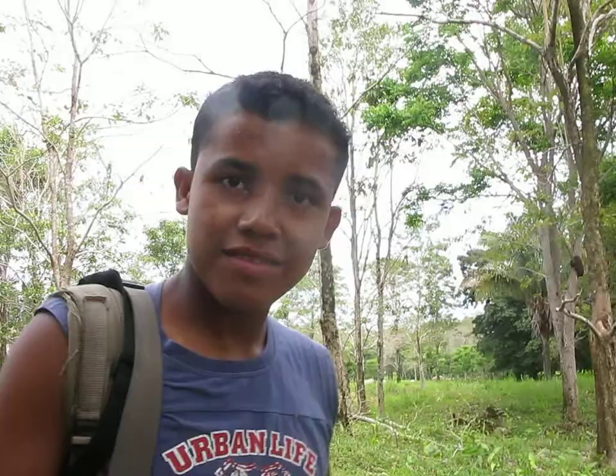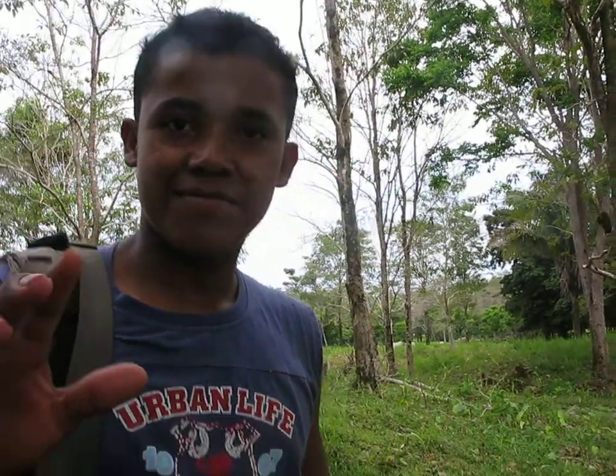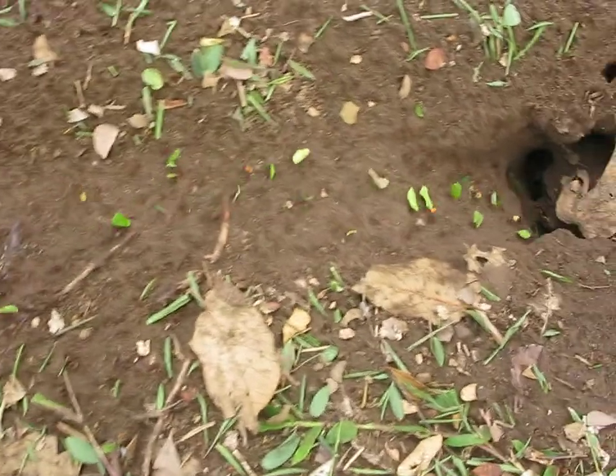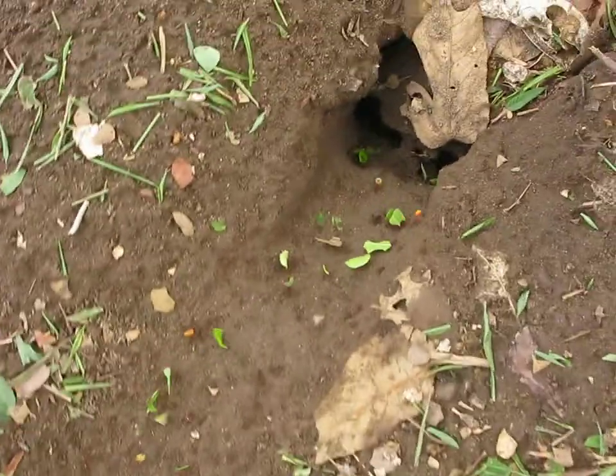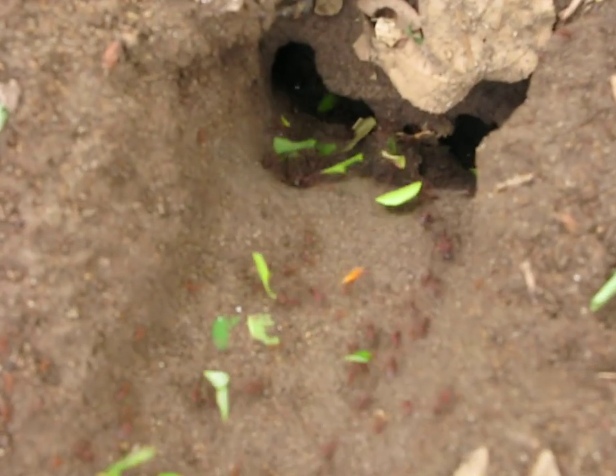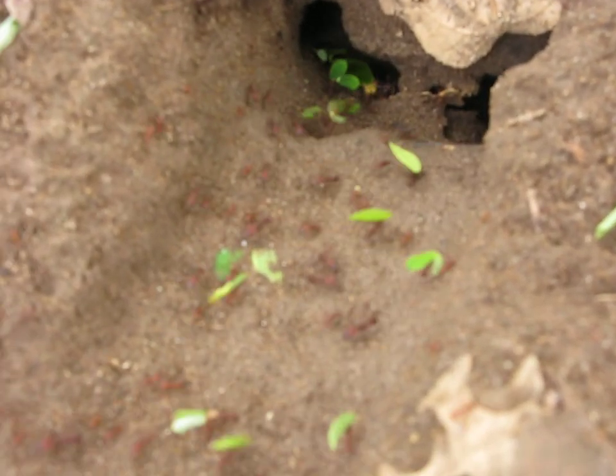We're going up to the hole here — I'm going to skip forward. This is Mayron. Hello Mayron. How do you say hole, Mayron? Hueco. Hueco, yes. The house of them. Yes, great. This is where they're all living.